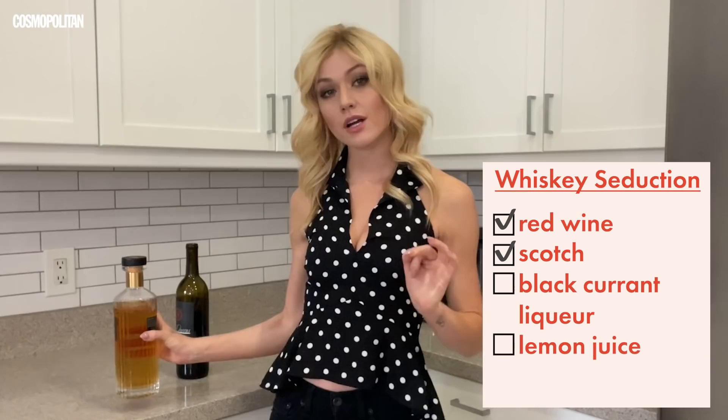So it is red wine, scotch or whiskey, black currant liqueur, lemon juice, and maybe a couple of garnishes. Then I'm gonna see what I can find.